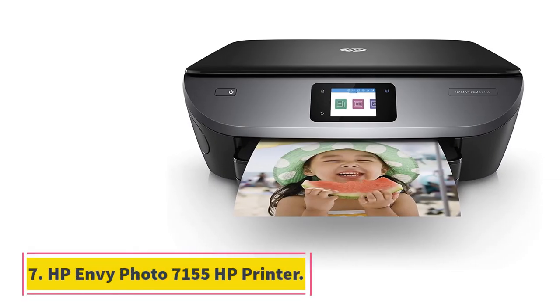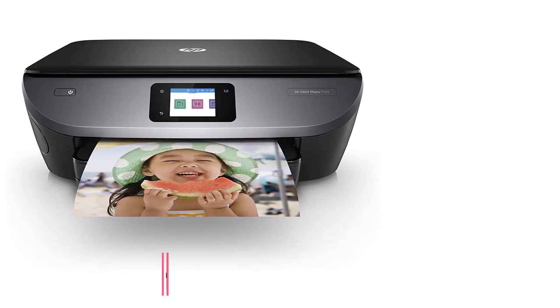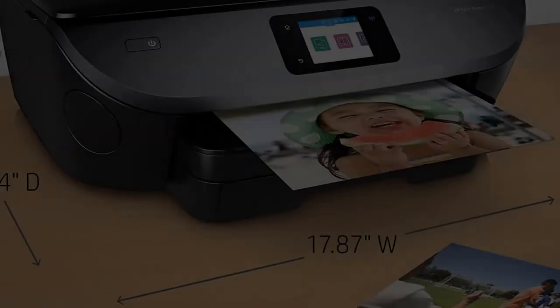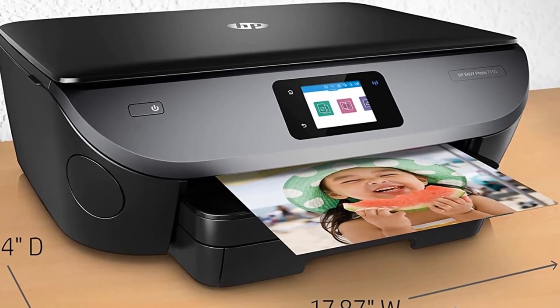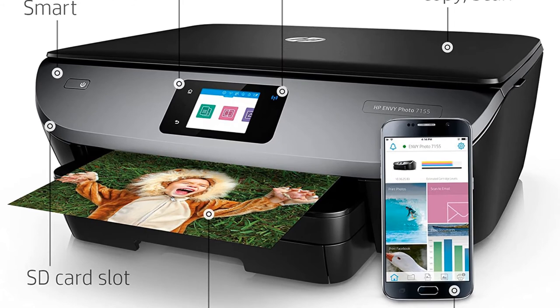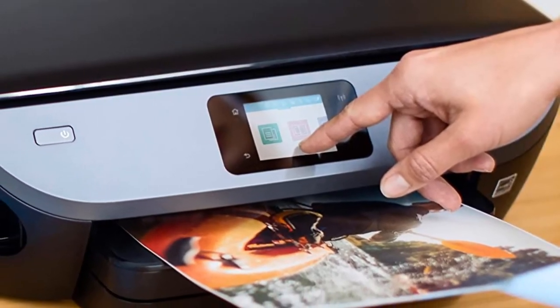At number 7, the HP Envy Photo 7155 Printer. Considering the sheer number of images most of us capture on a regular basis, getting a photo printer certainly makes a lot of sense. HP's Envy Photo 7155 is an excellent choice, allowing you to print vibrant and richly detailed pictures from a diverse range of sources, including social media platforms and your smartphone's camera roll.